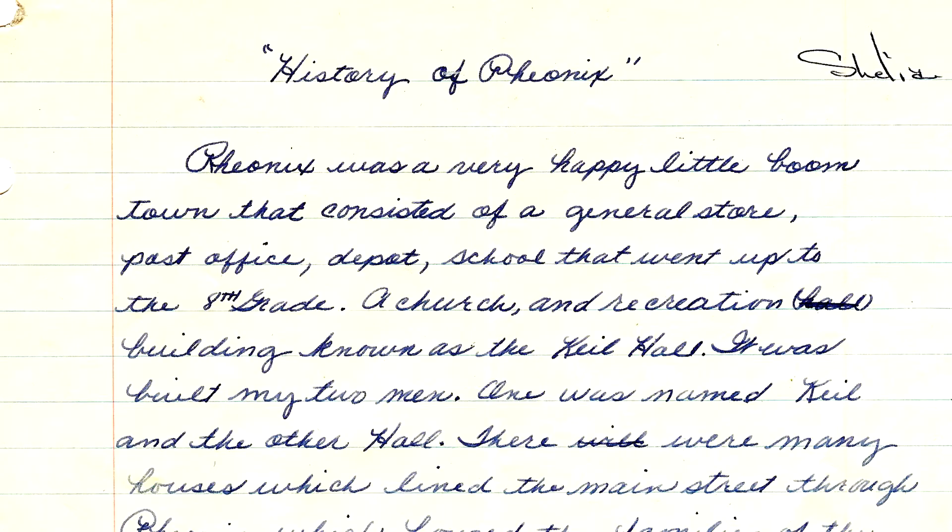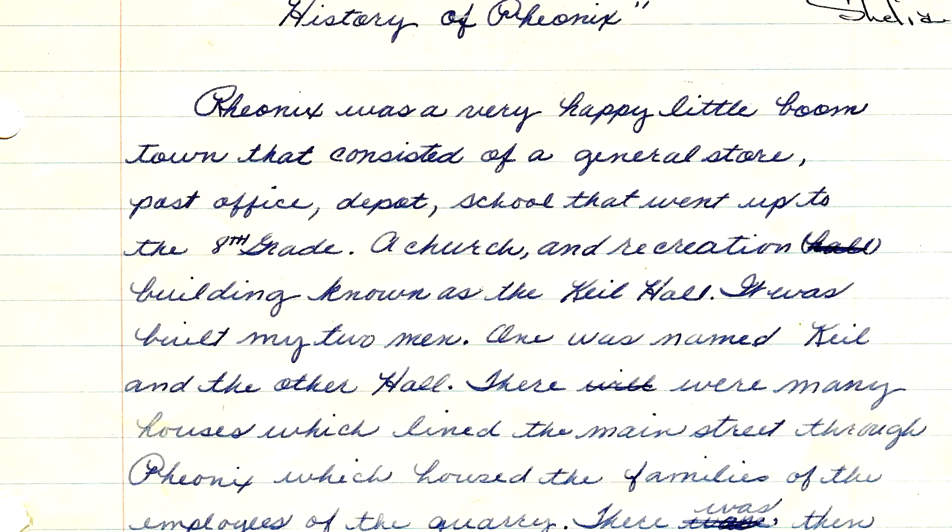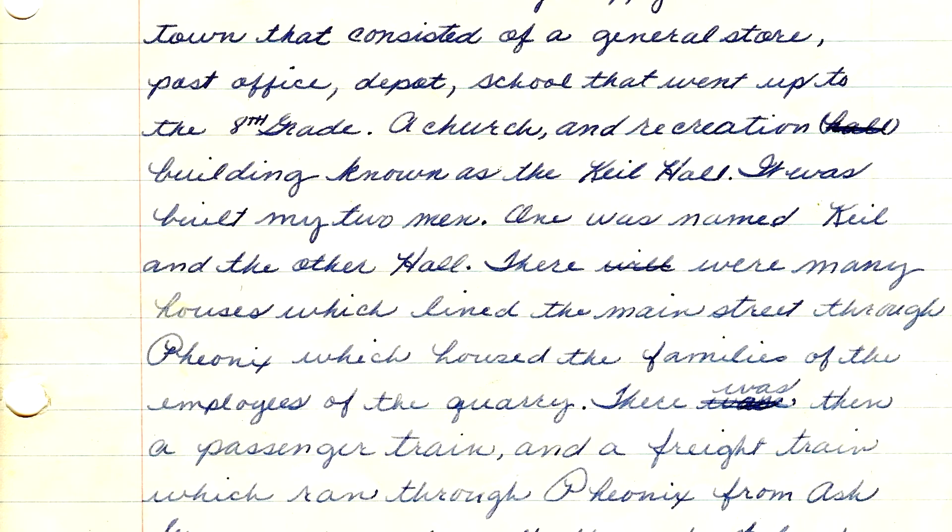That was a big part of my life — where I lived, my grandparents, my dad and everyone. I interviewed a bunch of different people in town, my dad very extensively, and they told me how the mechanics worked at the quarry.